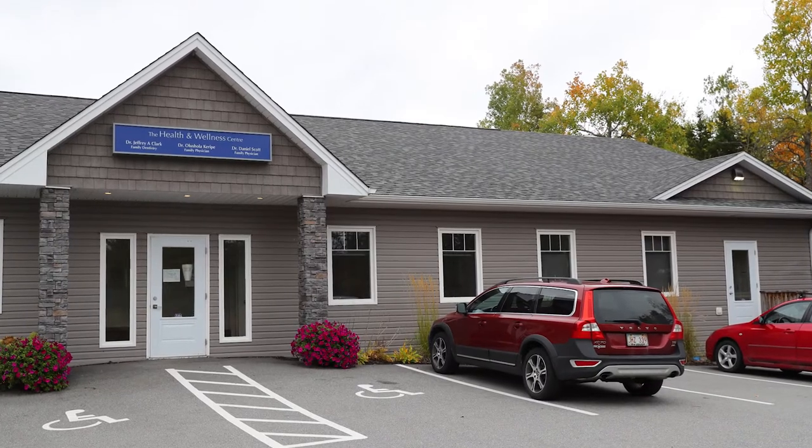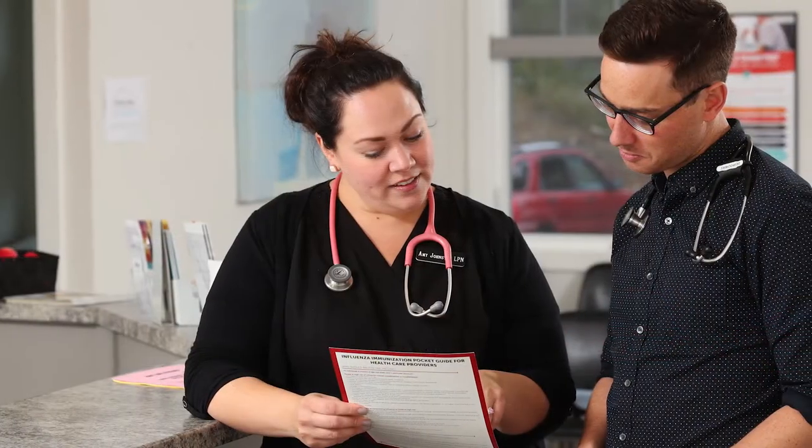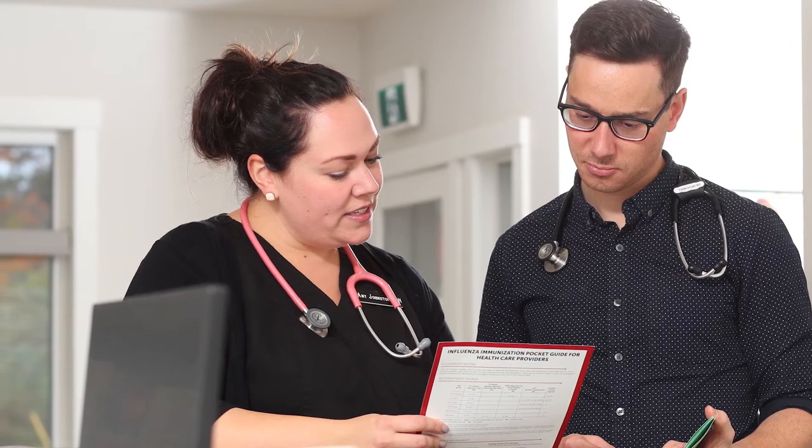In St. John's block-based program, Family Medicine residents work one-on-one with specialists and Family Medicine preceptors in the community and in the hospital. Family physicians play a major role in the care of inpatients at the St. John Regional Hospital, which means residents also get to look after those patients and gain a great deal of experience in inpatient medicine.